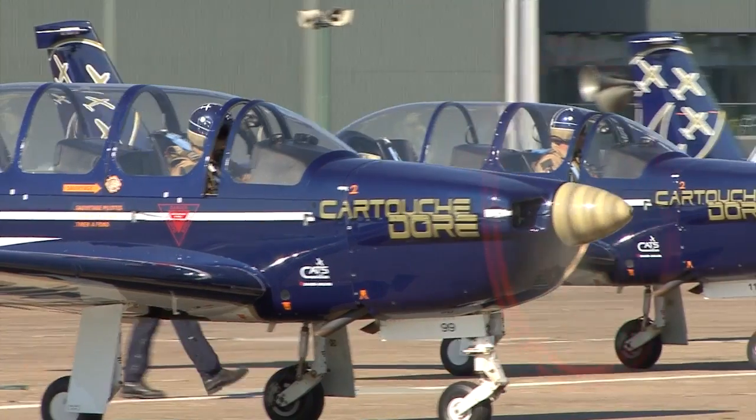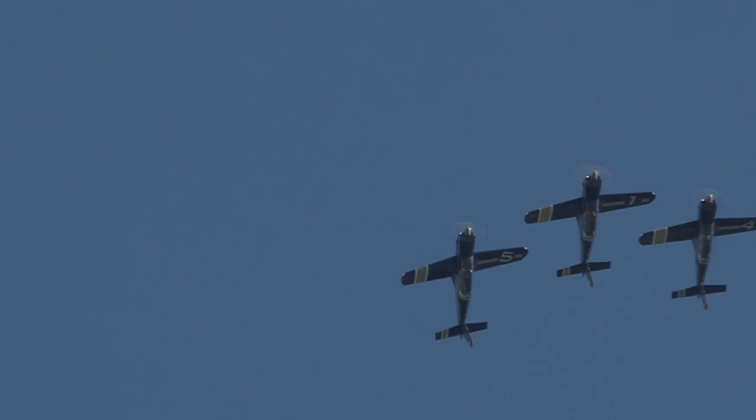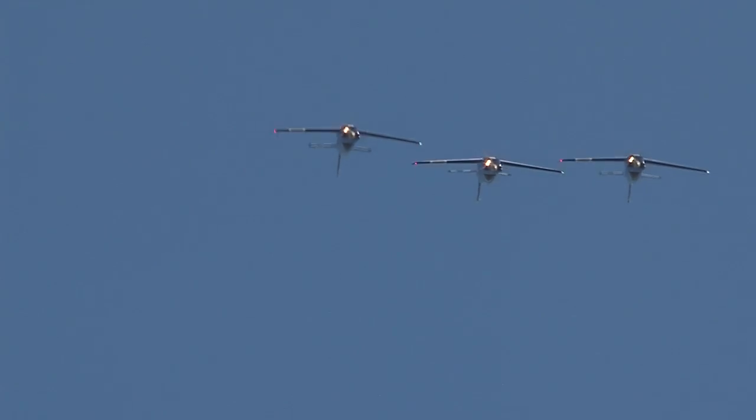A first-time British mainland appearance was made by the French Air Force Cartouche Doré aerobatic team of Epsilons. Duxford has rarely looked better than it did on this sunny May afternoon, and we very much hope for more of the same later in their 2012 season.